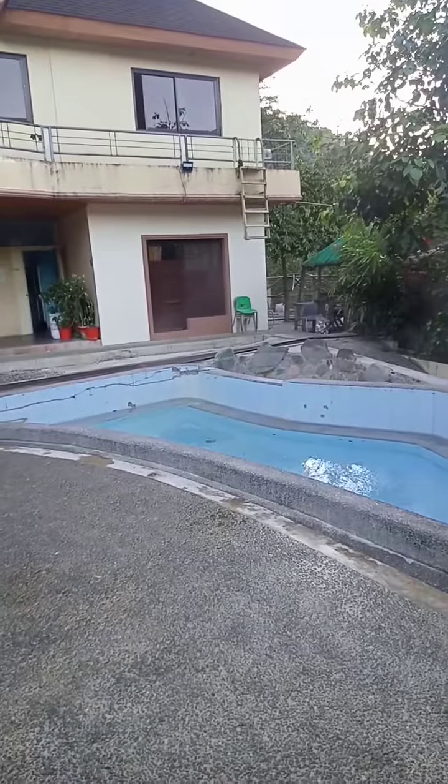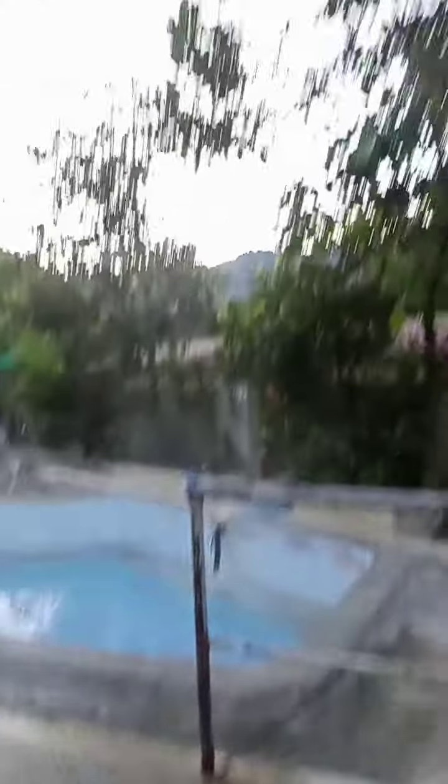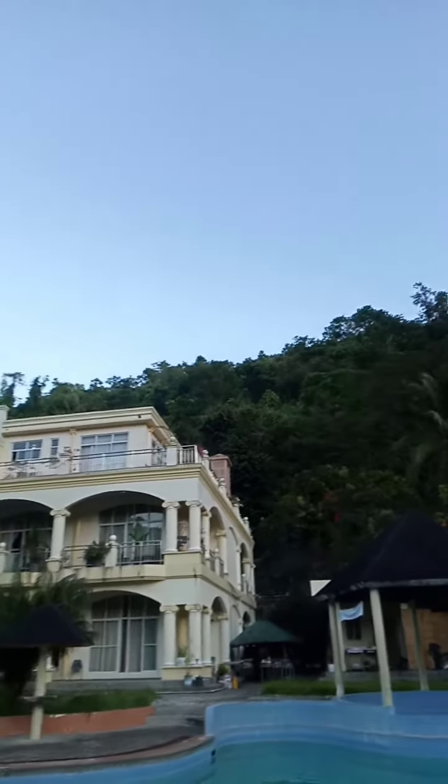That's hot. Look at this view — you can see a lot of trees. This spring resort is in the heart of the jungle. Look at that thick forest.